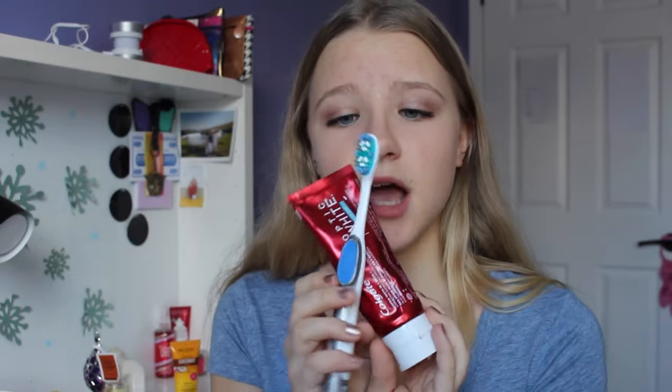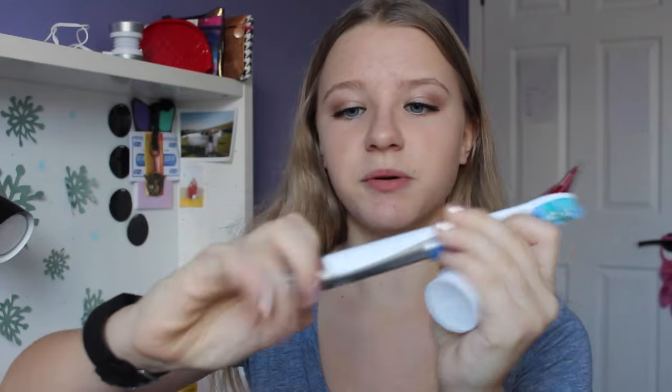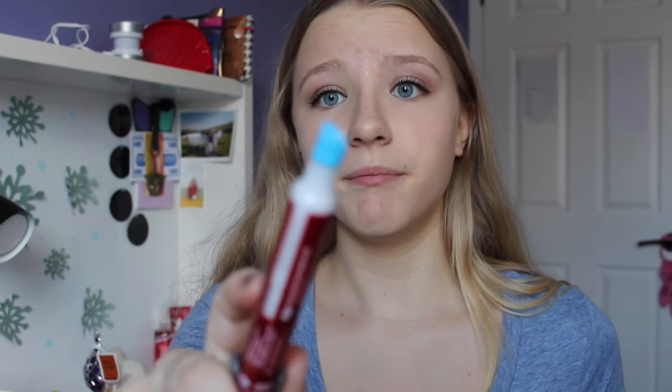The first favorite is the Colgate Optic White toothbrush and toothpaste set. It's a toothbrush with a special whitening toothpaste, and at the bottom the toothbrush pulls out to reveal the Colgate Optic White whitening pen — it's like a gel that comes out with a spiky tip that whitens your teeth. I think it's been working and I've been really enjoying it. If you'd like to see a full review, give this video a thumbs up and I'll consider making a video on it.